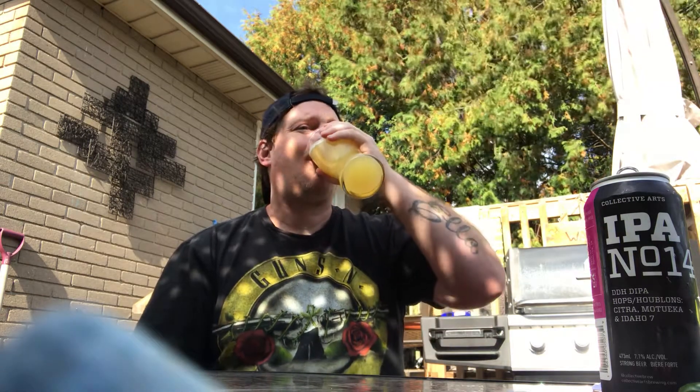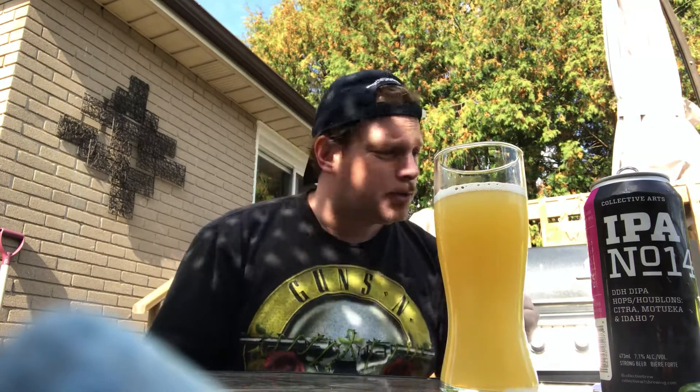Let's go for a taste. Definitely grapefruit in there. Apparently they dry hop it 20 grams per liter, so that's probably where you get all these hops from in this.